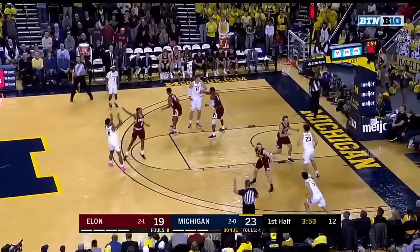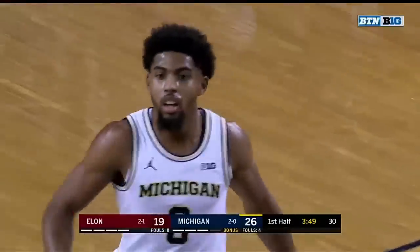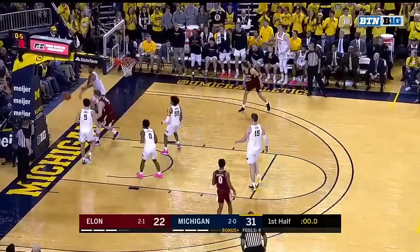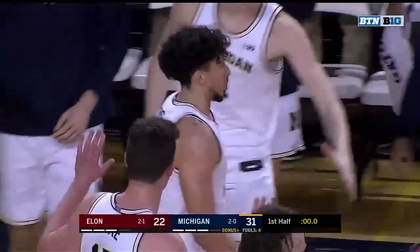DeJulius, step-back three — DeJulius. Great first half, he's got eight points. Last shot opportunity for Elon. Sheffield found the double inside — Posey. He got blocked on the backside by Jones Jr. and that is how the first half ends.